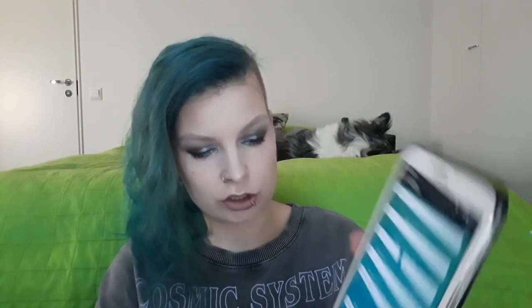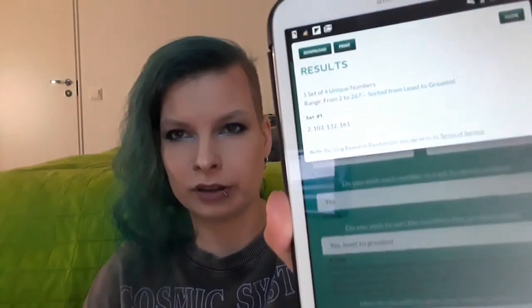Now the fun part — let's randomize some numbers. I have a random number generator here and we are randomizing four eyeshadows, and there you have it: 2, 103, 132, and 161. I sometimes do this on camera to see which shade of which palette it comes from, but I think I'm just gonna grab the palettes and then we're gonna look at the shades together to make it a bit easier. I'll be right back.